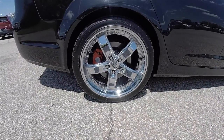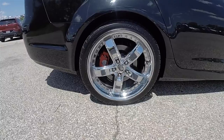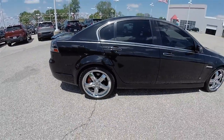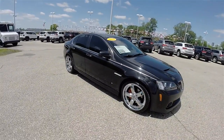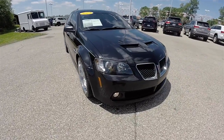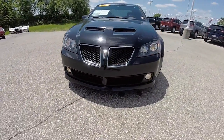20-inch polished chrome Von Max alloy wheels, sitting on 255/35 ZR20 tires. The vehicle has tinted windows and keyless remote entry. Up front are blacked-out projector beam headlamps and front fog lamps.